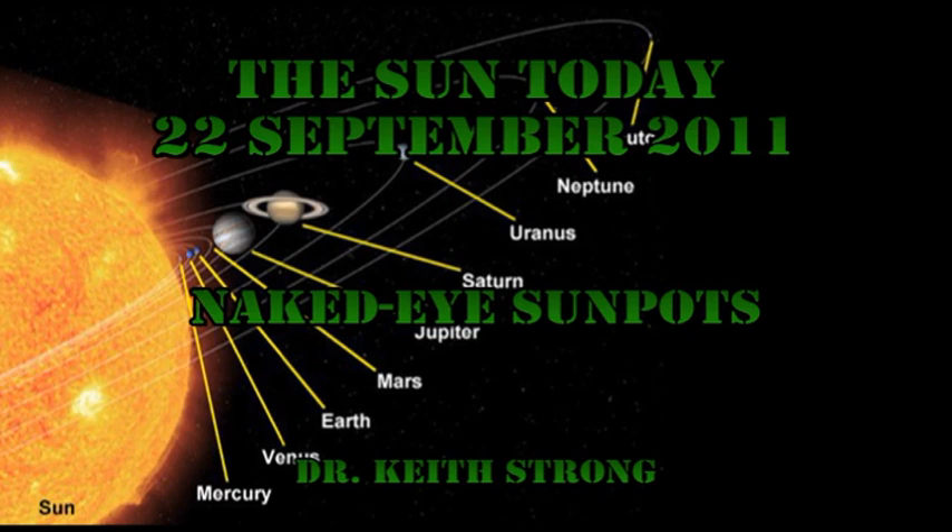We have two naked eye sunspots. You should never look at the sun through a pair of binoculars or a telescope, but these spots are so large that when the sun is behind thick clouds where you can just see the disk, or very low in the sky before it sets or just after it rises, you should be able to see these spots with the unaided eye. But even in those low light conditions, don't stare at the sun too long.